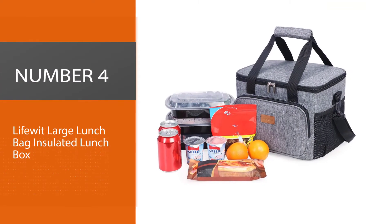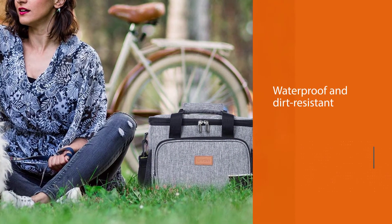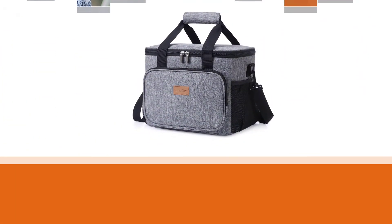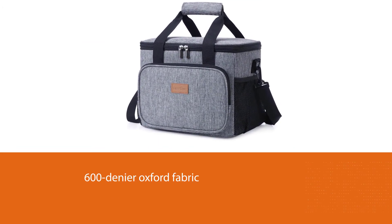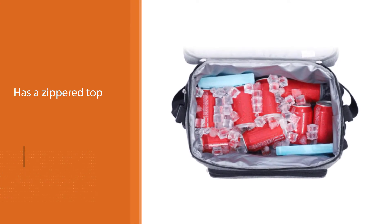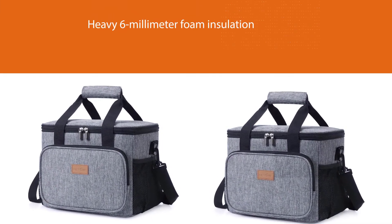Number four: Lifewit Large Lunch Bag Insulated Lunch Box. Big enough to carry an entire case of soda cans, this lunch bag from Lifewit is a worthy choice for those toting lunch for two or packing more than one meal. It is durable enough to hold up to the bustle of morning commutes thanks to its waterproof and dirt-resistant 600-denier oxford fabric. The top has a zipper that spans three sides and flips open for easy access. It features heavy 6-millimeter foam insulation and a reflective foil lining.